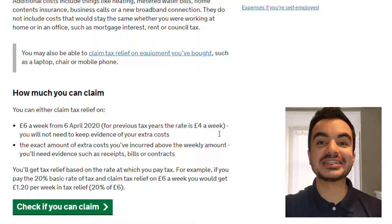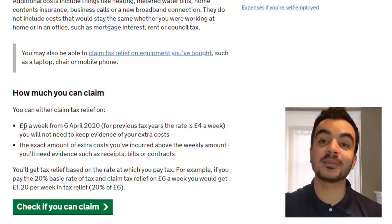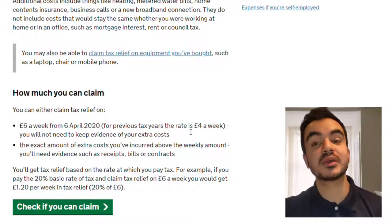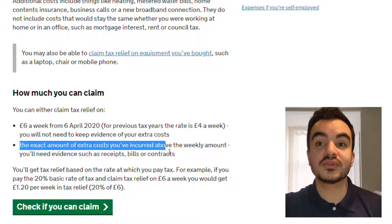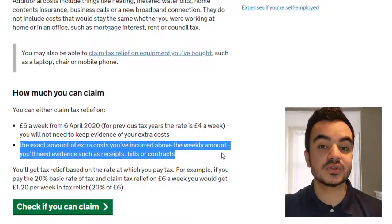If we scroll a little bit further down you can see how much we can claim on this tax relief. You can get £6 per week from the 6th of April 2020, which is the current tax year. For previous tax years it is a rate of £4 a week. You will not need to keep evidence of your extra costs. However, if the exact amount of extra costs you've incurred is above the weekly amount, you'll need to provide evidence such as receipts, bills or contracts.